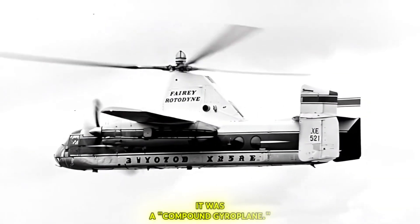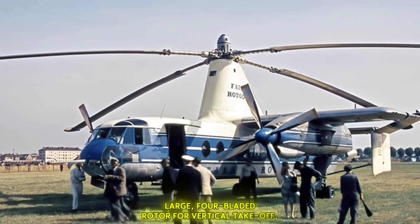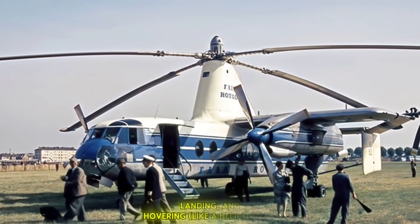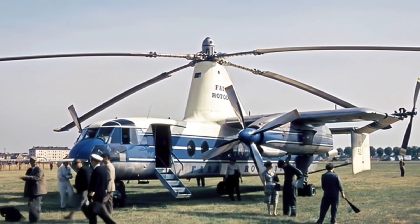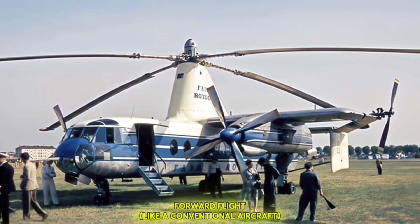The Rotodyne wasn't just a helicopter — it was a compound gyroplane. This meant it had a large four-bladed rotor for vertical take-off, landing, and hovering like a helicopter, but also fixed wings and propellers for efficient forward flight like a conventional aircraft.